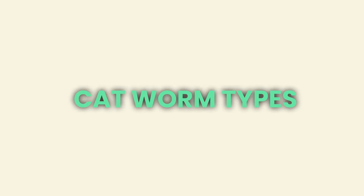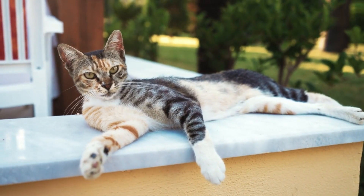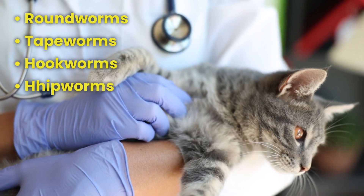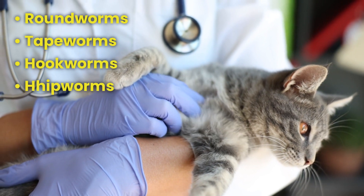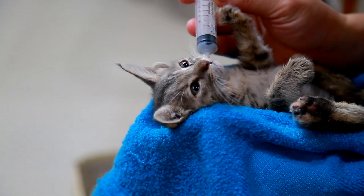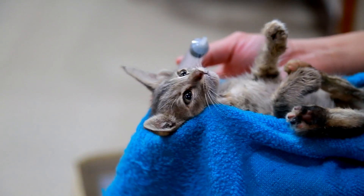There are several types of worms that can affect cats, including white worms. The most common worms include roundworms, tapeworms, hookworms, and whipworms. Each of these parasites can cause different health problems in your feline friend.